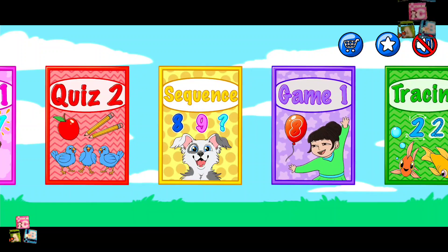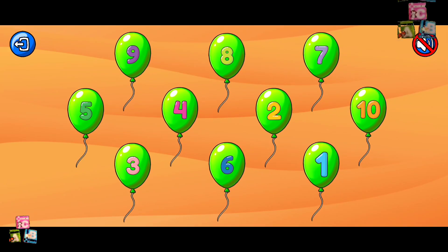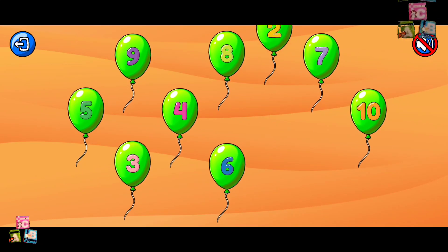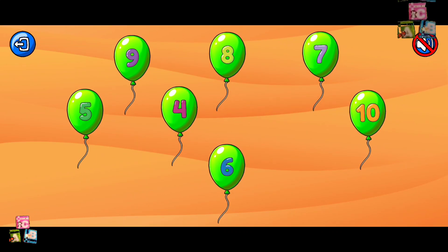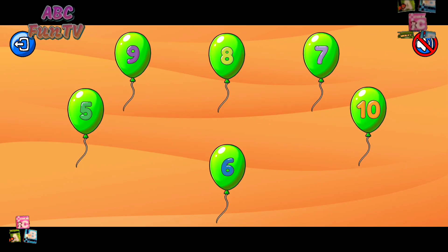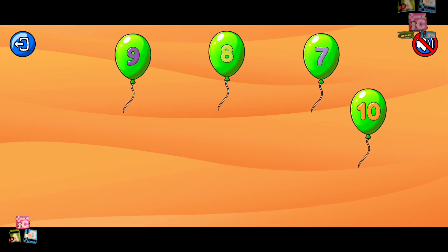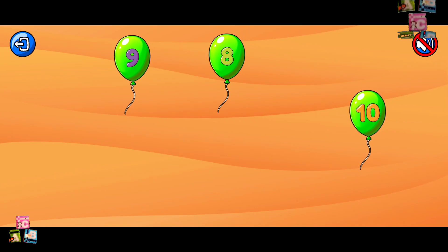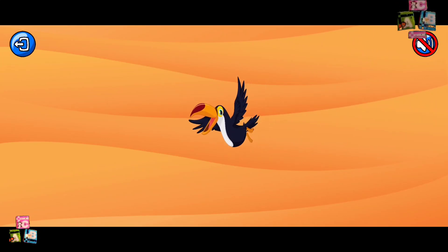Game one. Pick the balloons in the correct order. One. Two. Three. Four. Five. Six. Seven. Eight. Nine. Ten. You are working hard. Keep it up!